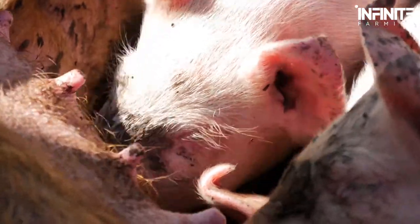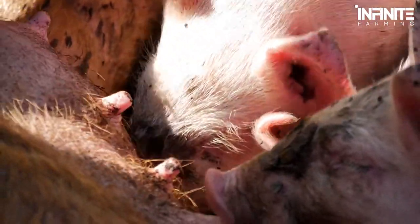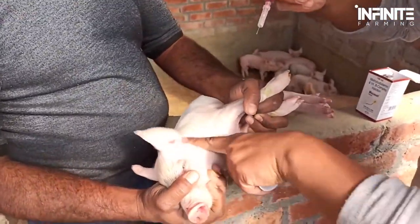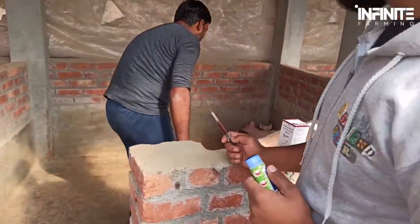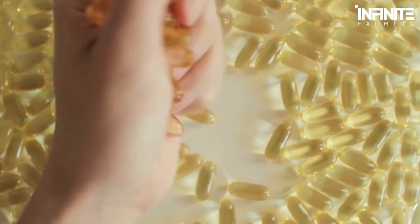From farrowing till weaning, piglets rely on their mother's milk to stay healthy. But because the sow's milk is low in iron, regular injections are given to the litter to ensure healthy growth. Iron shots are very important because the pig's body lacks iron, and the first milk fails to provide a number of antibodies and proteins newborn piglets require. The litter also receives a vitamin D supplement to compensate for the lack of sunlight.